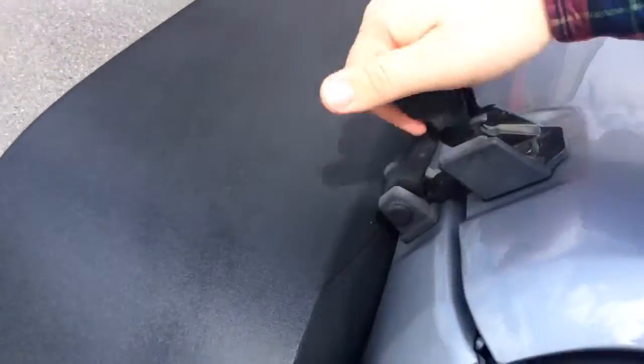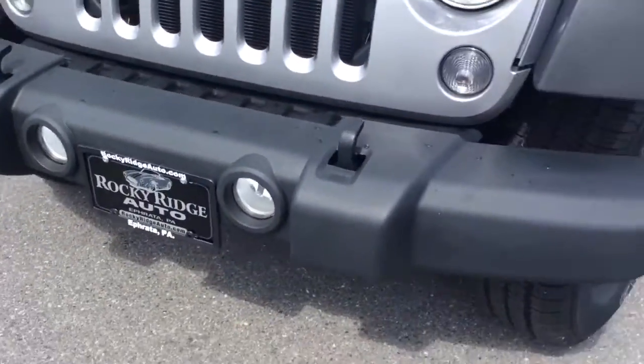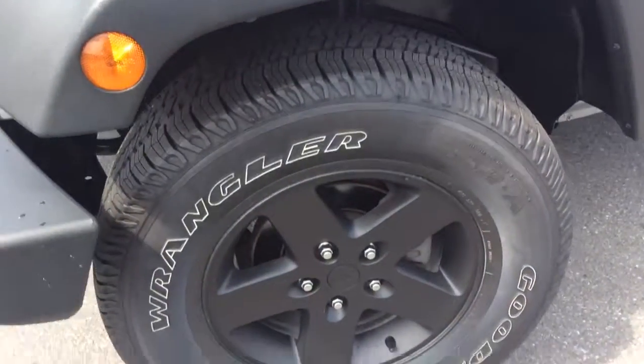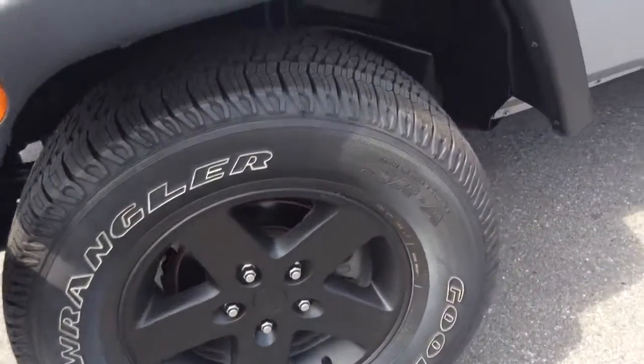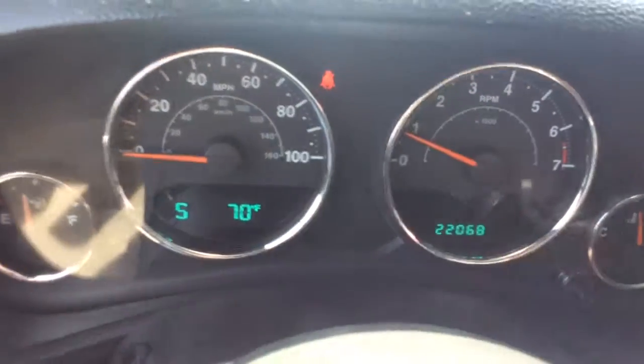These clips on the side here. Has the fog lamps down low, black. I believe it's 20-inch wheels with Goodyear Wrangler tires. Soft top, two-door. Has just about 22,000 miles — 22,068 to be exact.